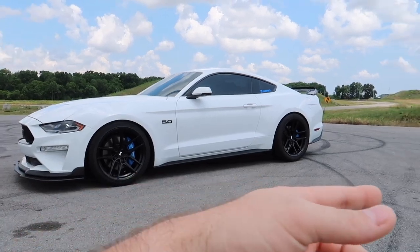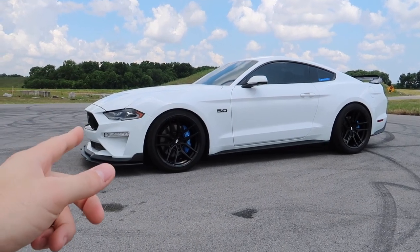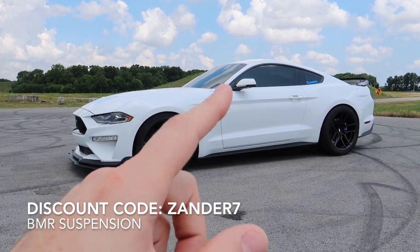BMR - we are lowered and haven't talked about this much. We're basically riding on a performance front non-Magnaride and a drag rear, so they have a combination on their website. If you want your car to look like this and sit just as sexy, check out BMR Suspension. They've also got jacking rails, lockout kits, everything you could need for your S550. Use discount code XANDER7 at checkout.